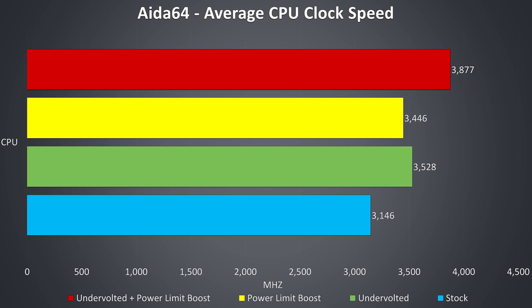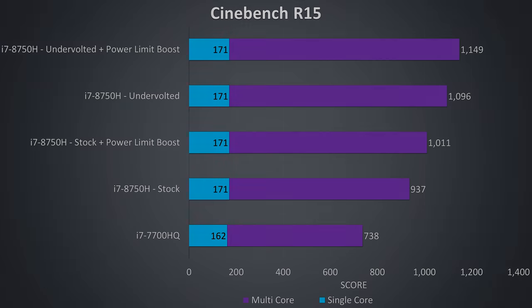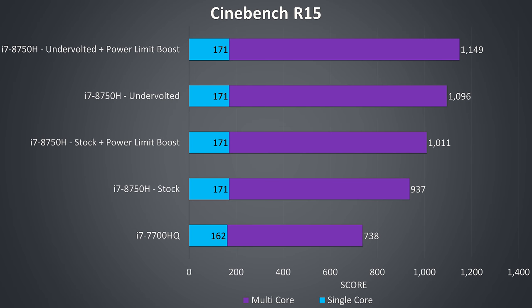These are the clock speeds while just running CPU only stress tests without any GPU load. At stock in the blue bar we're a bit below the 3.9GHz all core turbo speed, but just applying a minus 0.150V undervolt to the CPU boosted us by 400MHz, and with the power limit also boosted, shown in the red bar, we're only just shy of the full performance. By default in a CPU only workload the power limit is your standard 45 watts, but with Intel XTU I was able to boost it to 56 watts for some extra performance. To demonstrate this I've got some Cinebench CPU benchmarks with the older i7-7700HQ for comparison.